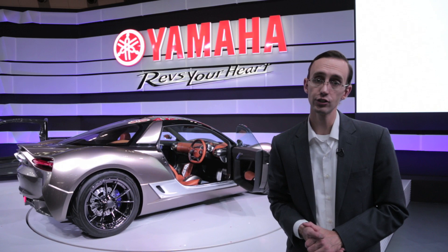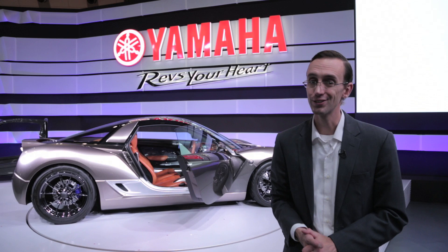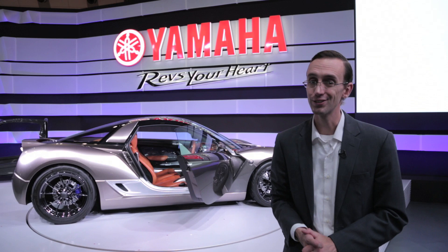The company is working to commercialize the technology displayed here, and all I can say is hopefully they nail it so that we can actually drive a Yamaha car in the not-too-distant future. I mean, how cool would that be?